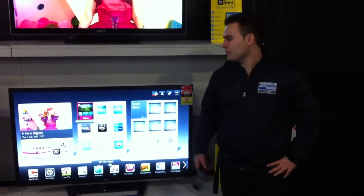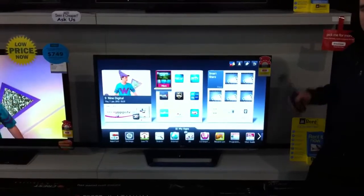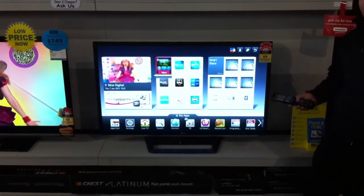Hi and welcome to Warehouse Sales. At the moment we're looking at the LM6200 series of TVs from LG. It comes in a 32, 42, 47, 55, and a 65 inch.